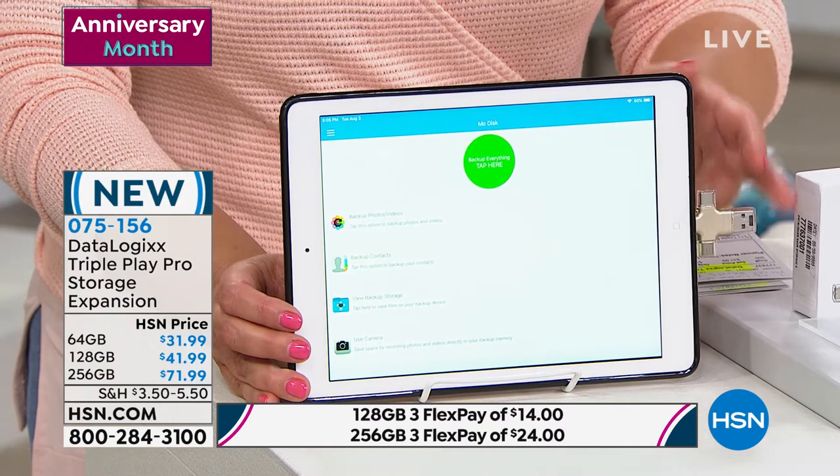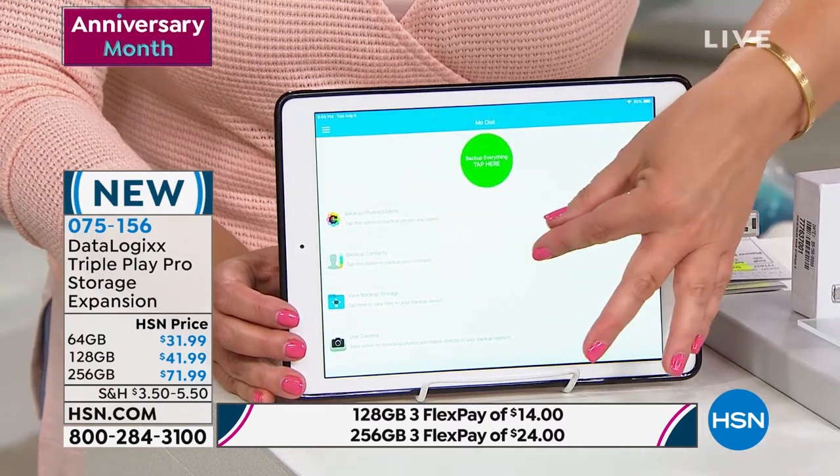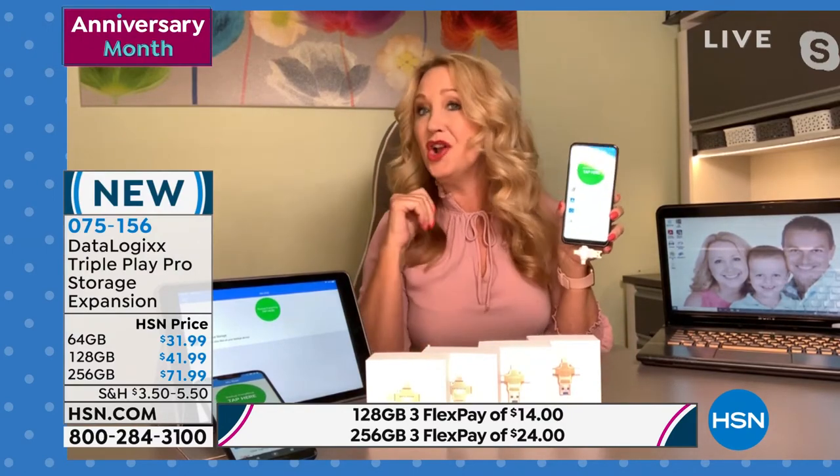What if the cloud goes out of business? What if the cloud gets hacked? It happens. What if the cloud suddenly decides they want to charge you more money every month and you're just at their mercy? When you have the Triple Play Pro, now you have that in-hand, tangible backup copy — so you're not worried.